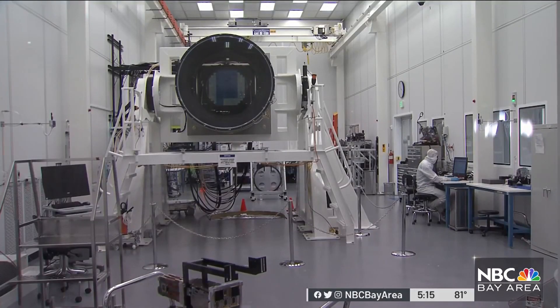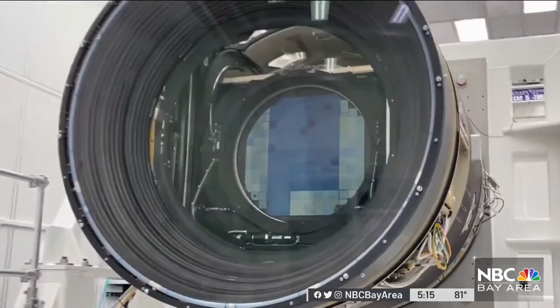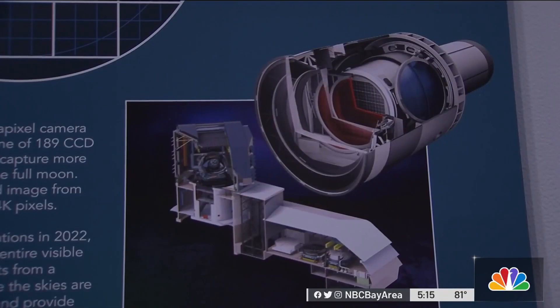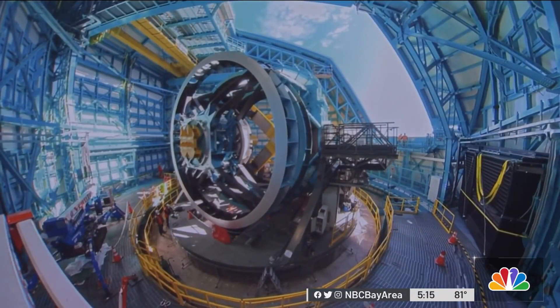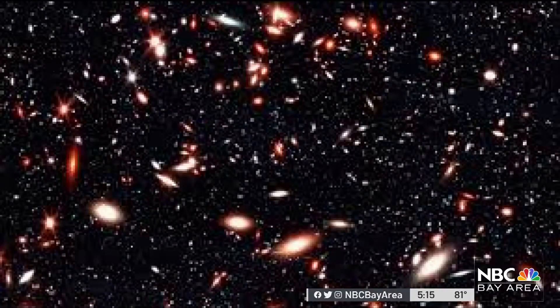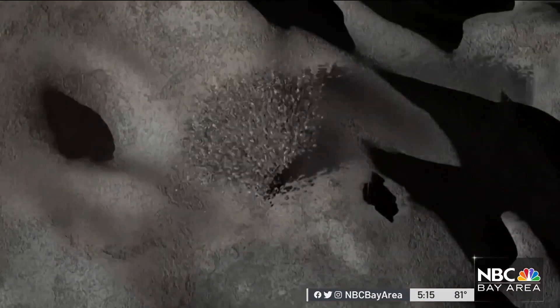Built here at the SLAC National Accelerator Laboratory in Menlo Park, the camera is part of a near-billion-dollar project to put an ultra-powerful scope called LSST, or Large Synoptic Survey Telescope, in a Chilean observatory to deliver jaw-dropping images from space — both the beautiful and the potentially dangerous.